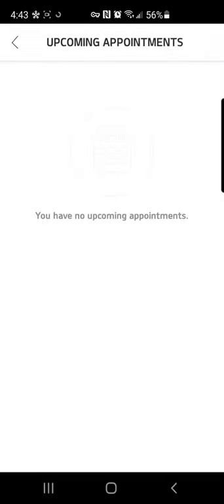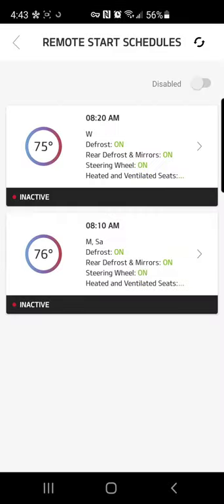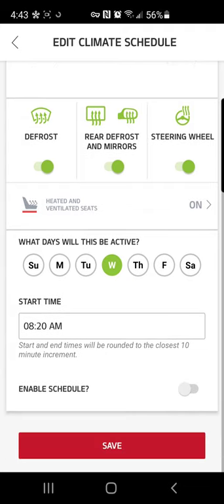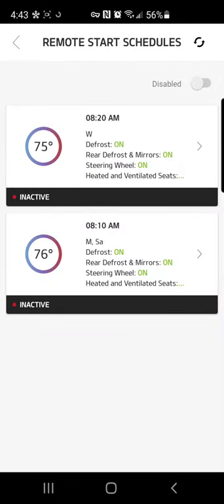If we click into service appointments, I don't have any upcoming, but if I did, this is where you'd see them. You can also set remote start schedules, which is pretty cool. So if you leave for work every day at 7:30, you can set it so that your remote start will go off at 7:20. You can also turn on accessories in the vehicle — like heated steering wheel or heated or cooled seats — and select what days and times the schedule is set to go off. You can create two different schedules, such as one for when you leave in the morning and one for when you go home at night.